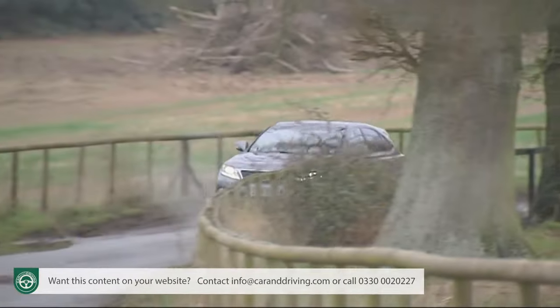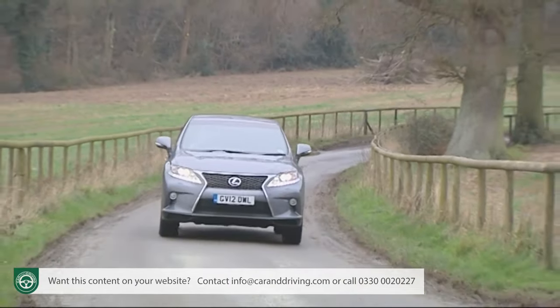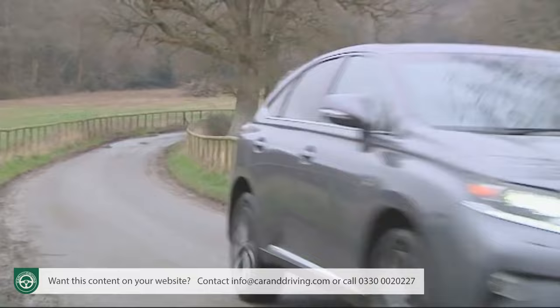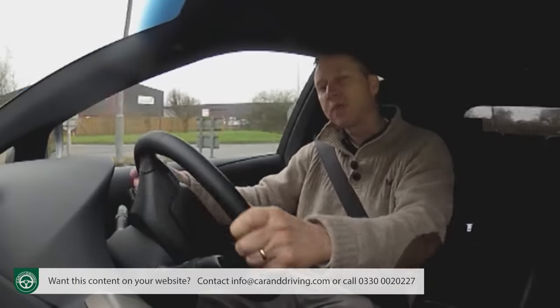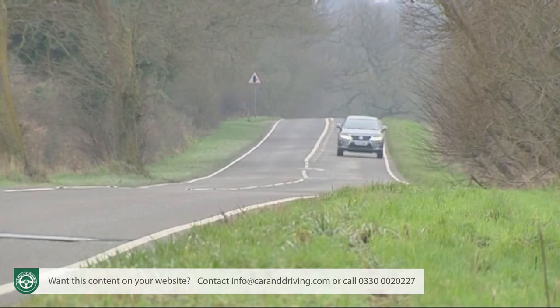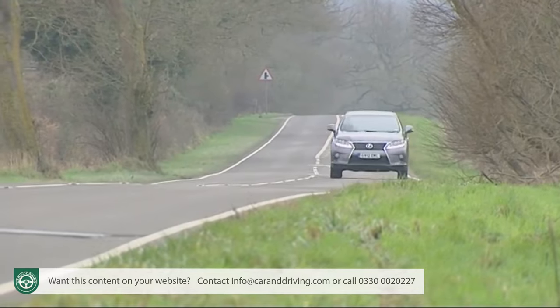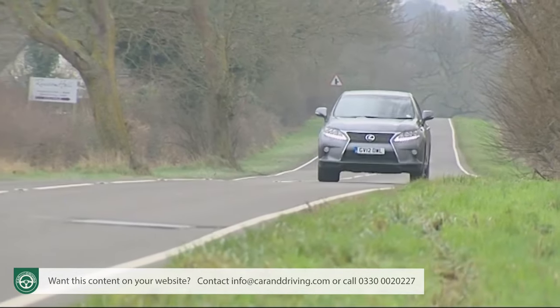While this isn't enough to push the RX into the league of the quickest V8 petrol luxury SUVs, it is sufficient to get it from rest to 60 in 7.8 seconds on the way to a top speed of 124 miles an hour — pretty rapid for a vehicle of this Lexus's size and weight.